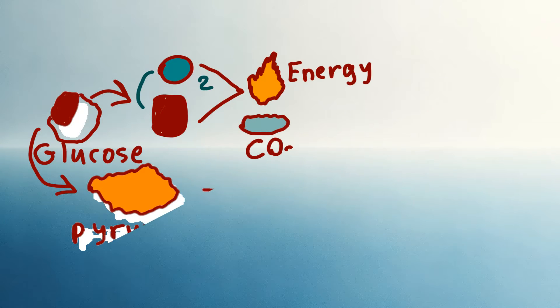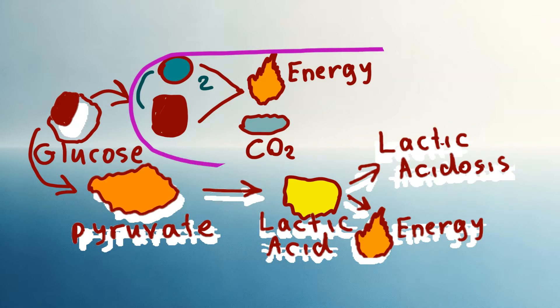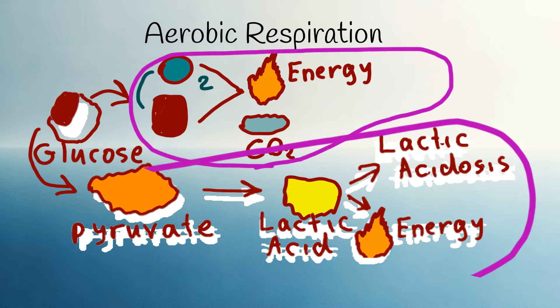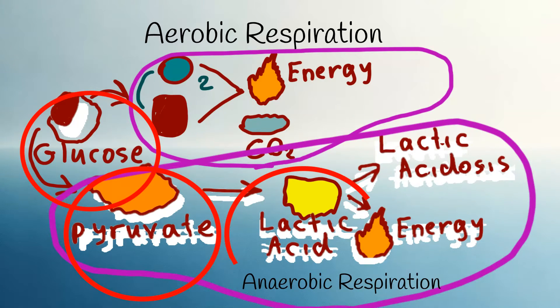Normally, we get energy from glucose through a process called cellular respiration, which can be either aerobic or anaerobic. Aerobic respiration consumes oxygen, while anaerobic respiration does not. While aerobic respiration is the standard and default method, anaerobic respiration is much faster and is useful during high-intensity exercise. This anaerobic respiration involves the conversion through glycolysis into pyruvate to get energy, and pyruvate itself is converted into lactic acid.